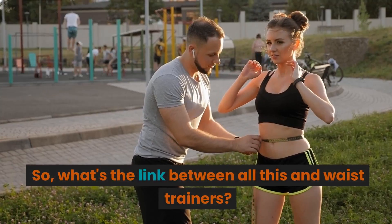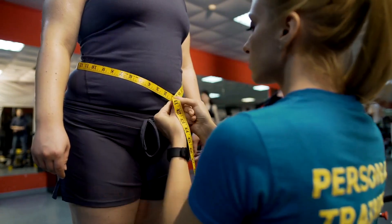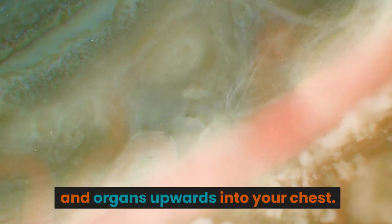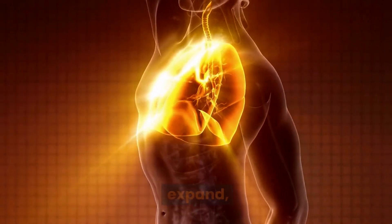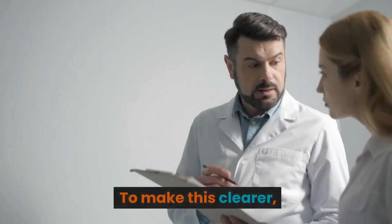So what's the link between all this and waist trainers? When you wear a waist trainer, it compresses your abdomen, essentially squishing your internal fat and organs upwards into your chest. This reduces the space for your lungs to fully expand, making your waist look slimmer when you have the trainer on.